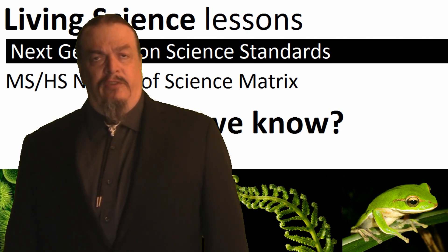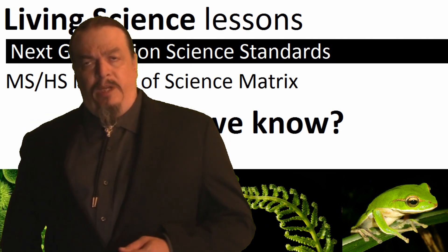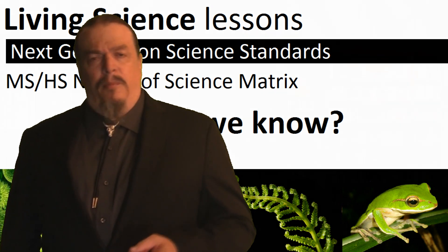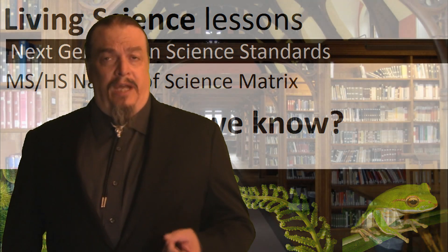Hi, I'm Aaron from Living Science Videos. Throughout this series we'll be asking questions and examining what science knows about living things. But how do scientists know anything? How can we know if they got it right? It's simple — just think like a scientist and follow the evidence.